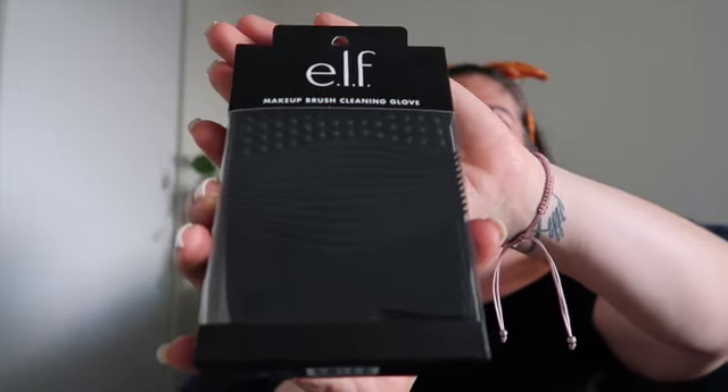The last two items are something I didn't know elf had. I'm about to clean my makeup brushes and wanted to give these a try. Elf came out with a makeup brush cleaning glove and I also got the brush shampoo. That's my cute little pickup from Target. Thank you elf for coming out with some new products and finally restocking that SPF. I'll check you guys on the next video — bye!